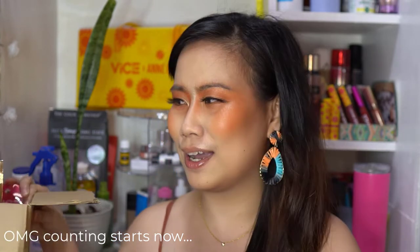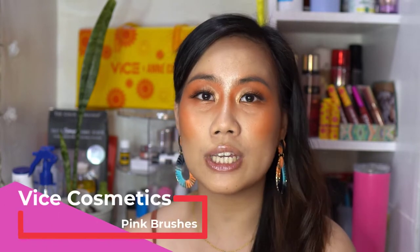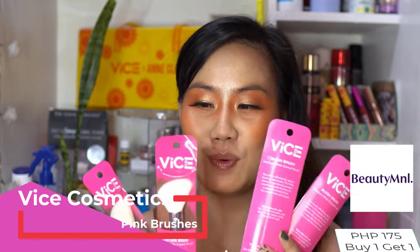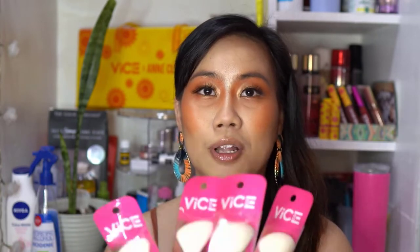I have here a box of the products I bought this November. We'll go through them one by one and I'll describe where I got them and whether it's a good deal. First up, the brushes I bought from VICE Cosmetics at the Beauty M&L Store — Buy 1 Take 1. I have a contour brush and a blush brush.